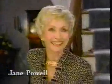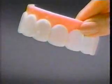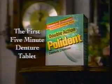Denture wearers, guess what? Polydent is made to clean dentures and fight denture odor in just five minutes. Minty Polydent cleans stains and fights denture odor this fast. Honey, try Polydent, the first five-minute denture tablet.